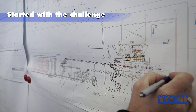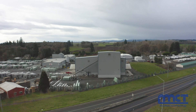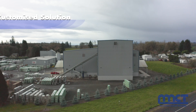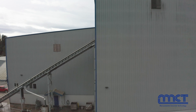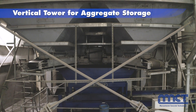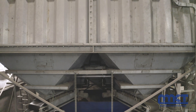The design stage started with a challenge since the room available for the plant design was extremely tight and it required a customized solution, which we worked out together with the customer. The layout of the plant is the result of a combination between the typical vertical tower configuration for aggregate storage and the horizontal configuration for mixers.